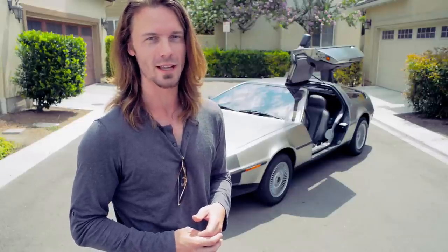Behind me is a DeLorean — easily one of the most iconic sets of wheels to come out of the last 50 years. It's a timeless machine made famous by America's greatest export: the movies.